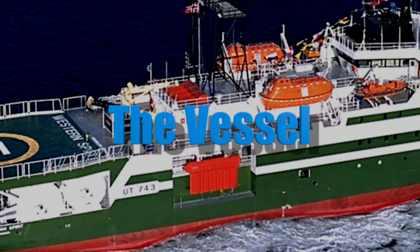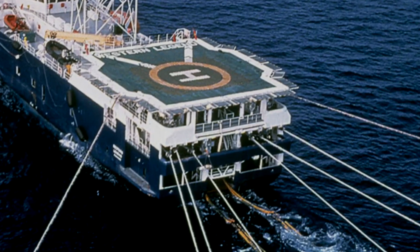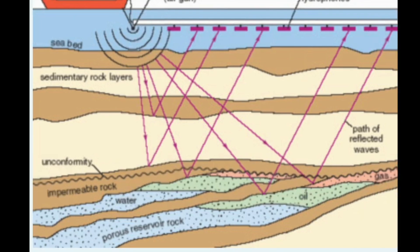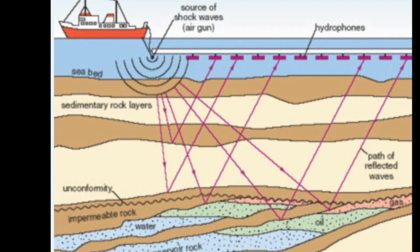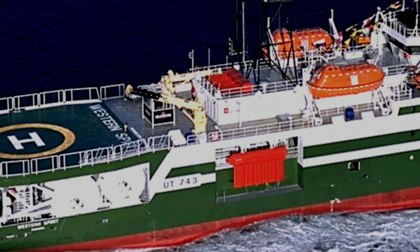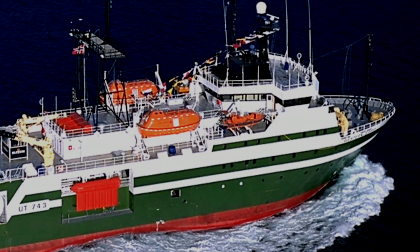Seismic vessels tow an array of air guns and audio receivers — hydrophones — behind them. These powerful air guns fire loud blasts of compressed air every 10 to 15 seconds, and the sound waves produced penetrate deep into the seabed and bounce back to the surface. Their mission takes them into all oceans and all weather conditions globally, with reliable systems and redundancies.